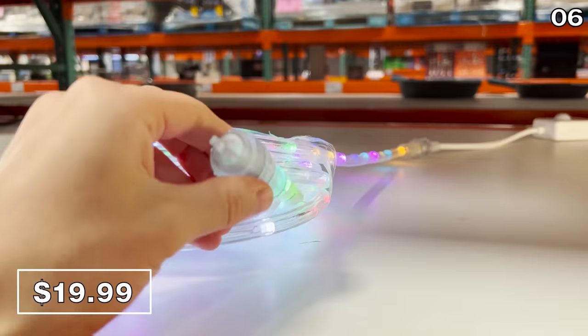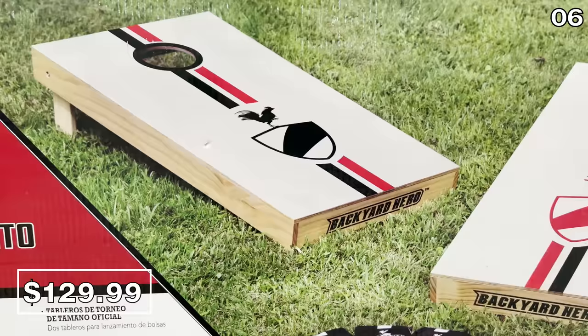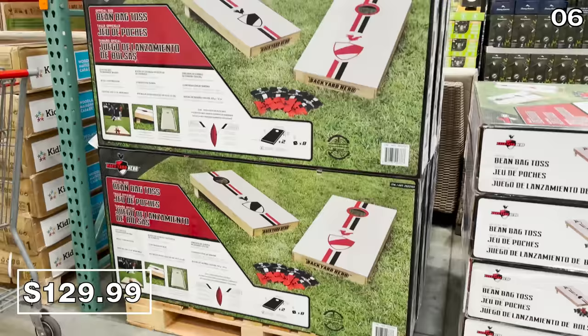If you love backyard games, this Backyard Hero official-size beanbag toss sounded like a steep price at $130. A store associate who likely saw how uncomfortable I was reminded me that this is an official-size game, and it might not be necessary to have a freak out in the aisle with other shoppers around you.